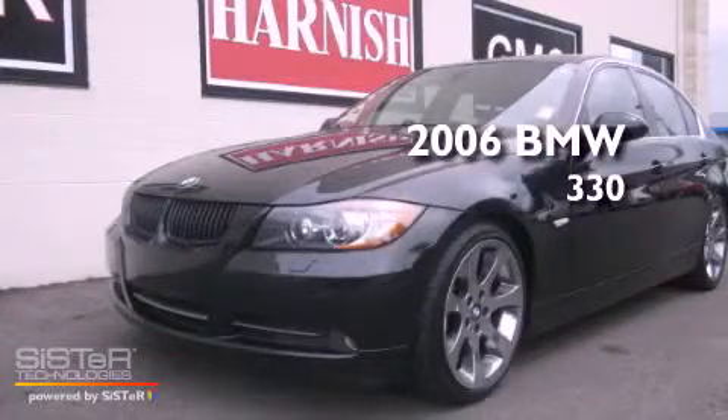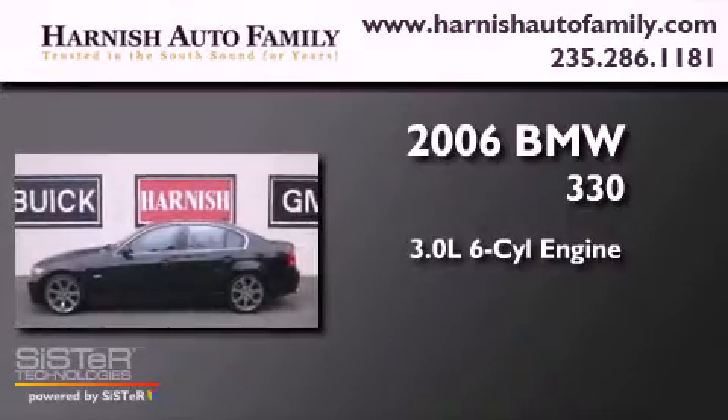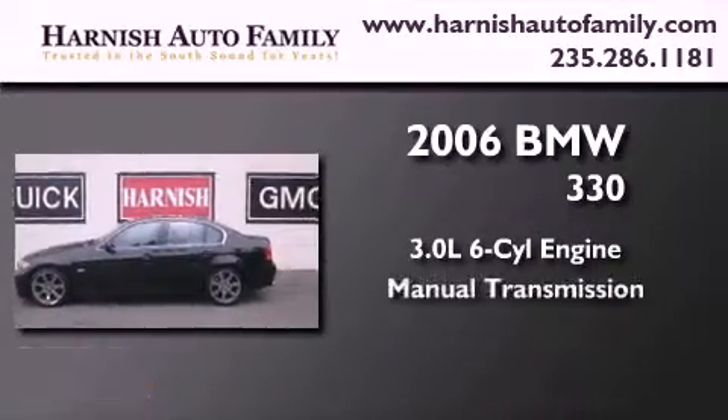This is a 2006 BMW 330. It features a 3.0-liter six-cylinder engine and a manual transmission.